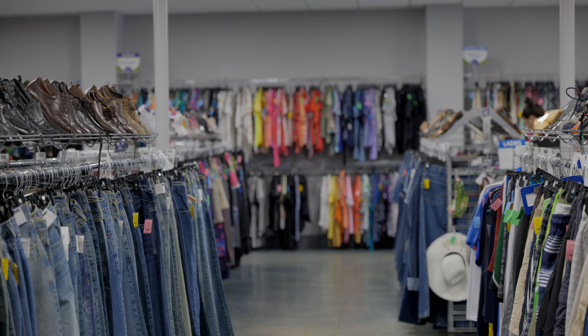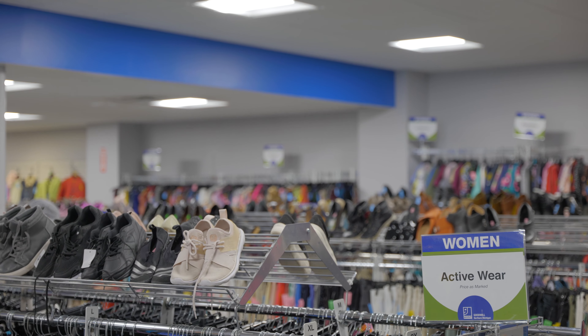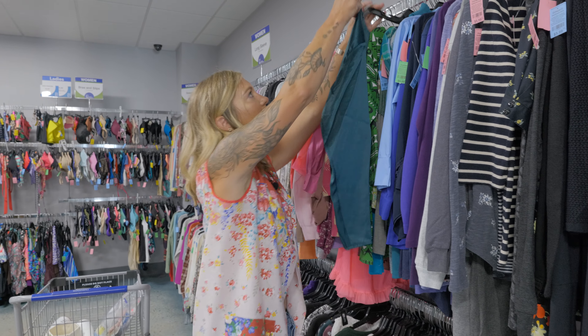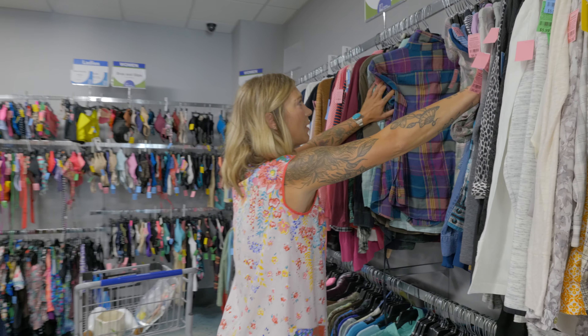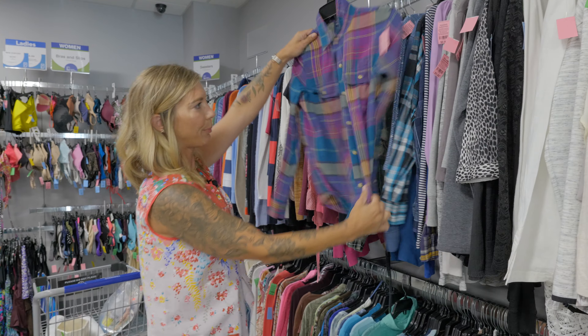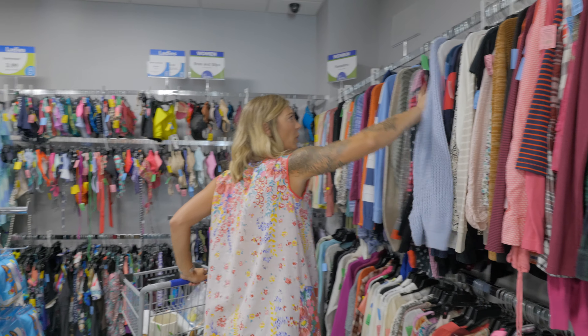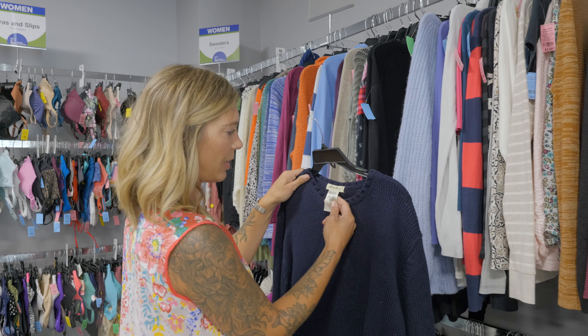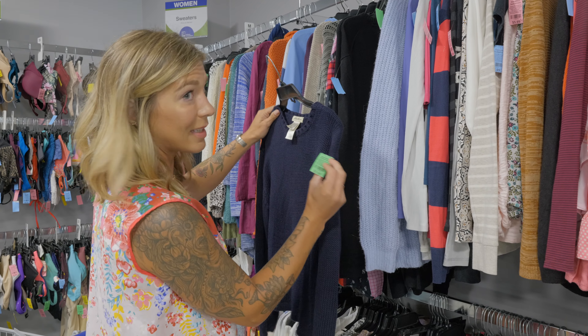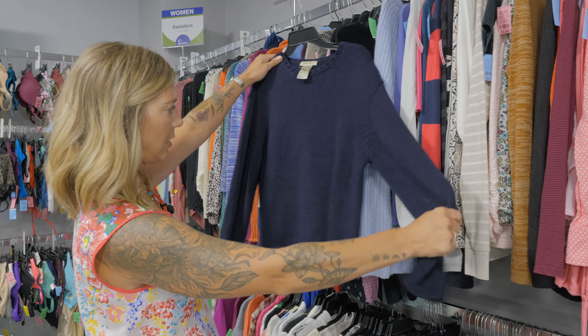Everything is categorized really well and organized great. All the jeans are together, all the activewear is together. We've got tons of really great blouses. Love going through all these flannels — great stuff. This is a great shirt. It's just about sweater season — this is a great Eddie Bauer sweater, size medium, and it is only six dollars. That is a steal.